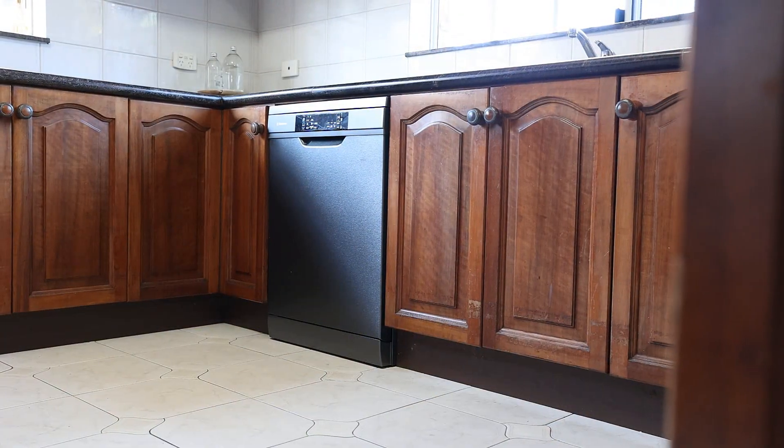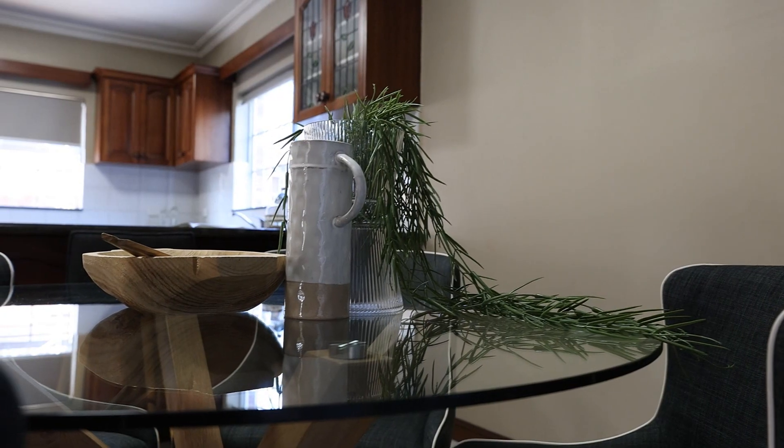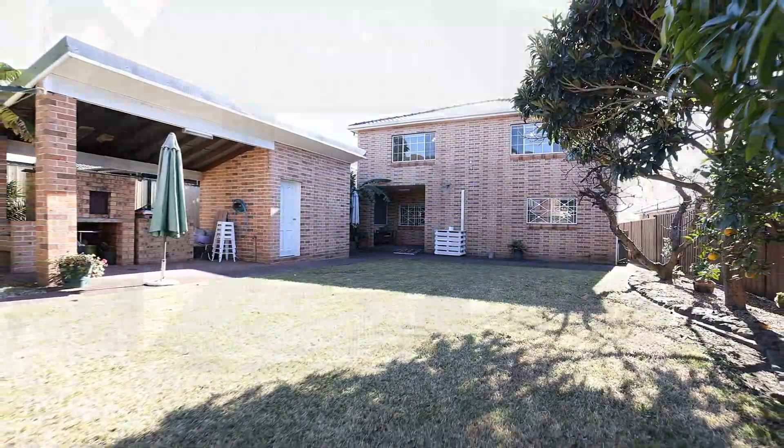At the heart of the home is a large solid cherry wood kitchen, with stone benchtops and stainless appliances. This space flows from separate dining out to an undercover entertaining area, and the level rear yard, perfect for the kids to enjoy.